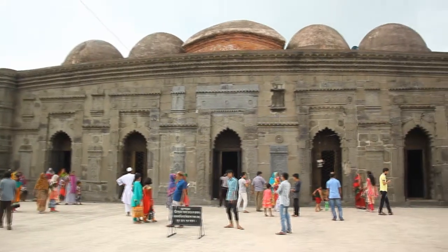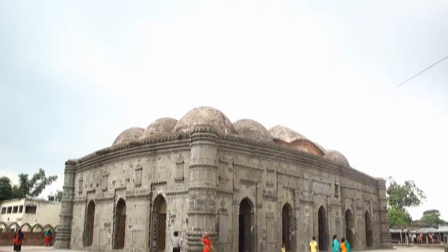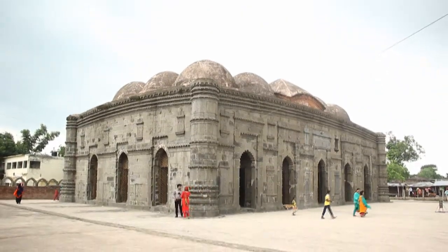Built of brick and stone, the mosque proper forms a rectangle with defined outside dimensions.